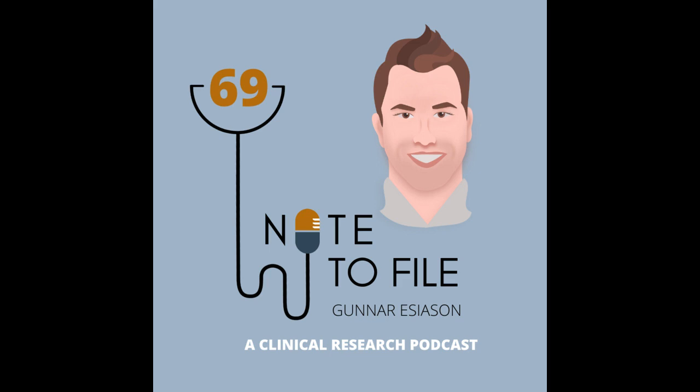Hello and welcome to the Note to File podcast, a collection of interviews, best practices, and candid commentary for clinical research sites. I'm your host, Brad Hightower. This week we have a really interesting guest, Gunnar Esiason. Gunnar is a cystic fibrosis and rare disease patient leader who's passionate about early-stage drug development, patient empowerment, and health policy.